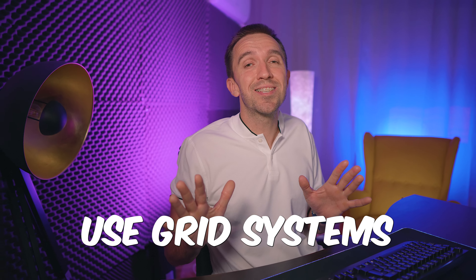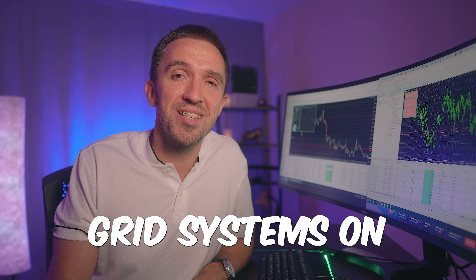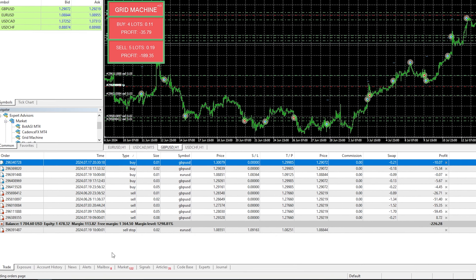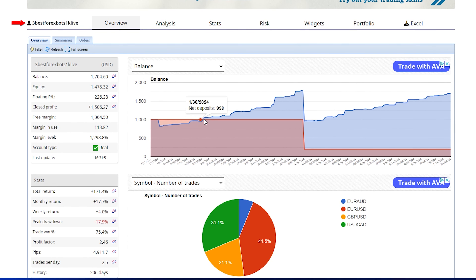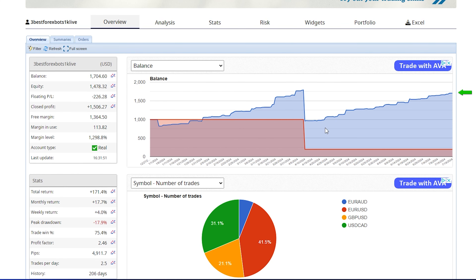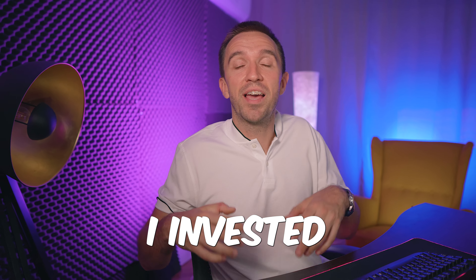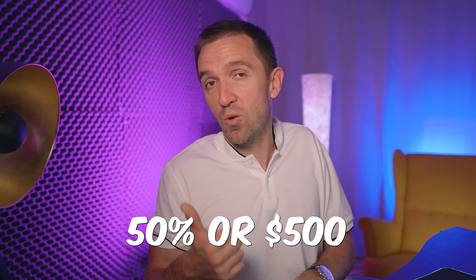I have the Grid Machine on another funded account where it is trading the EURUSD. You can see I have a floating loss of $7,500, but the balance is already $223,000 — this account started with $100,000. To be precise, the Grid Machine has earned $123,117 in profits. I'll never risk my own capital on this — it's a funded account.